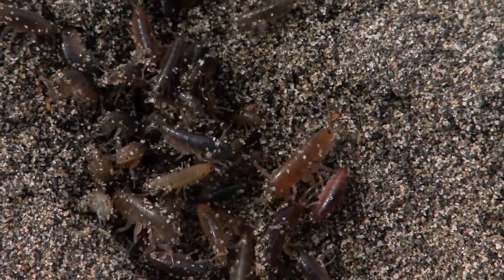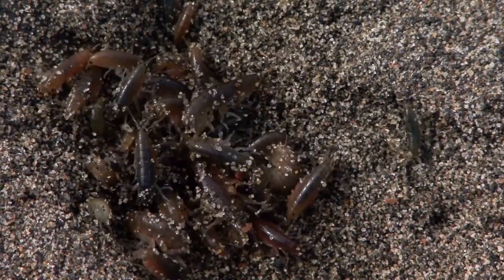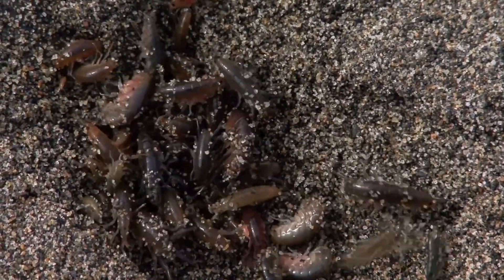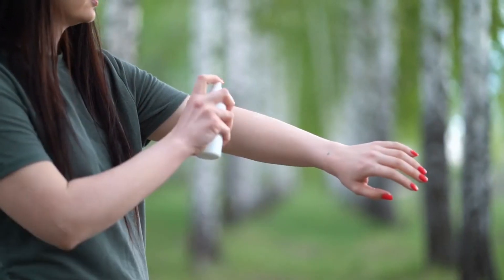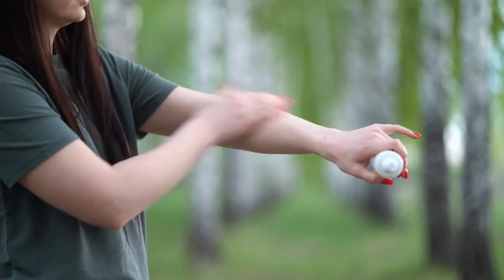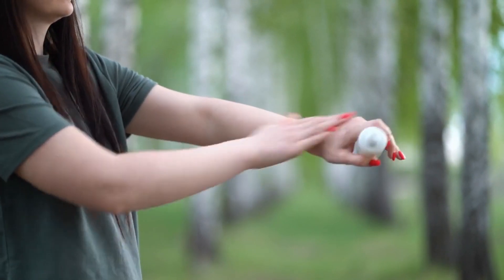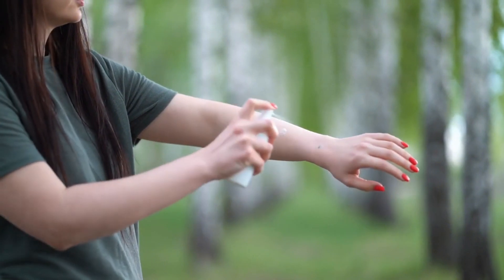Jiggers, also recognized as sand fleas or beach fleas, manifest under various monikers worldwide, each reflecting the regional nuances of this affliction. Solely the female sand flea incites the ectoparasitical havoc known as jigger or tungiasis, often masquerading its symptoms as diverse skin maladies like warts, cysts, or insect bites.